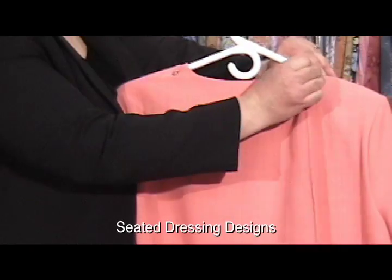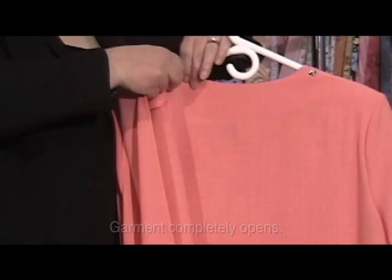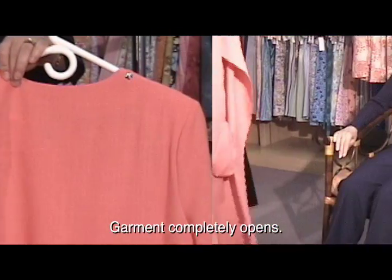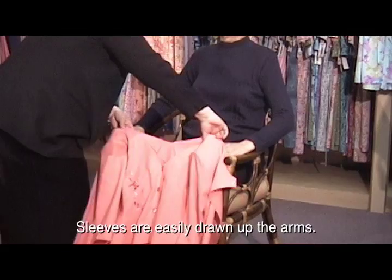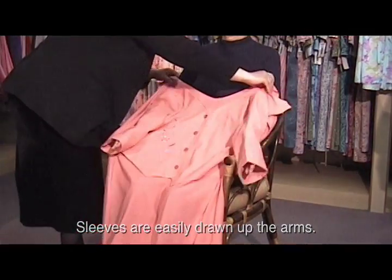The individual being dressed remains in a seated position. The caregiver undoes the back closures. The individual's arms are inserted into the garment sleeves, and the sleeves are then slid easily up the arms.